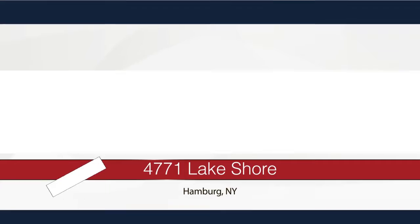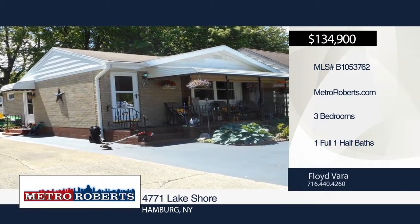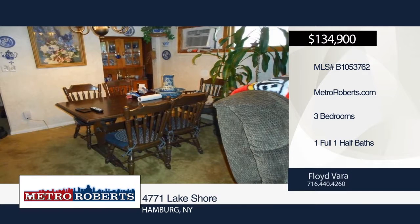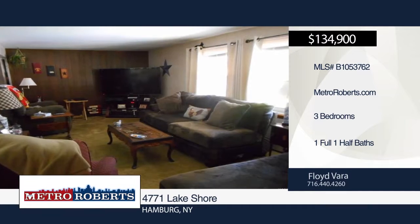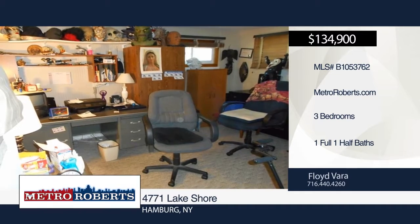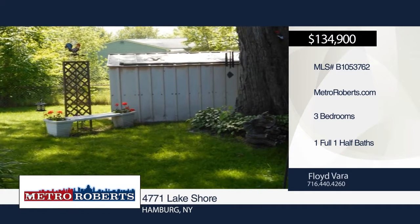Don't miss this three-bedroom, one-and-a-half bath spacious ranch. It features a huge two-and-a-half car garage, full basement with glass-block windows and covered porch with awning. All kitchen appliances stay. Updates include replacement windows, backup sump pump and laminated kitchen floor. To see this home in person, contact Floyd Vera.